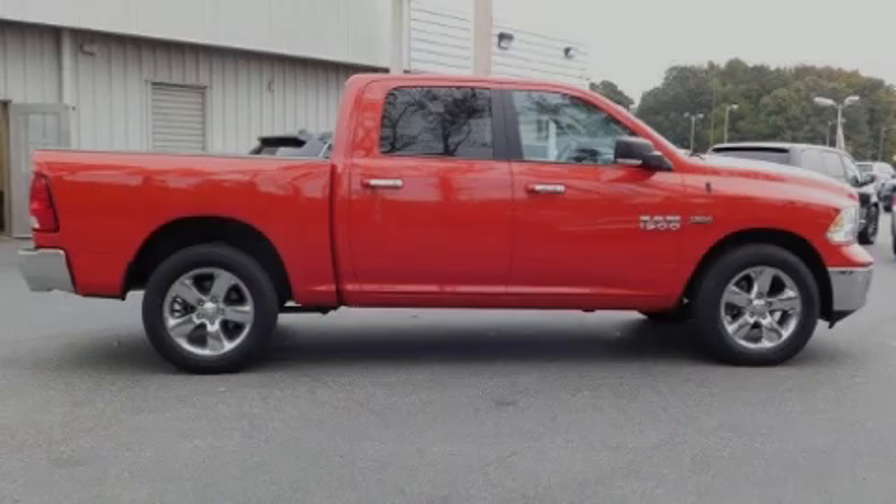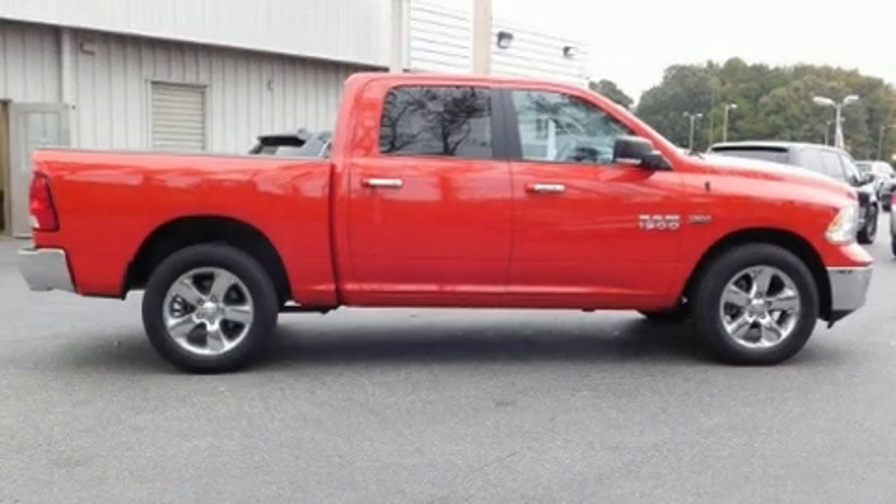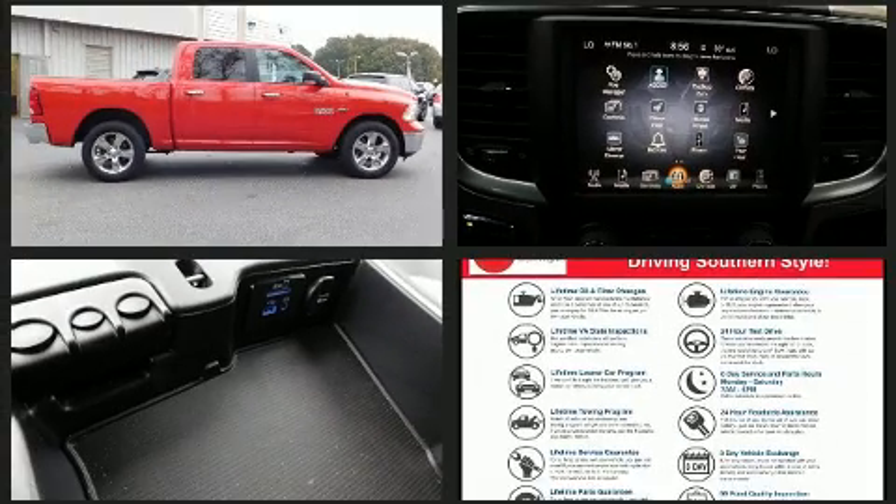Sensibility and practicality define the 2016 Ram 1500. With less than 20,000 miles on the odometer, this vehicle provides excellent value as a pre-owned model.